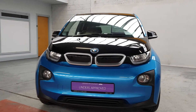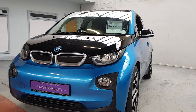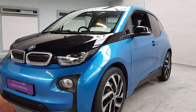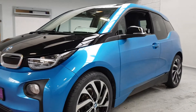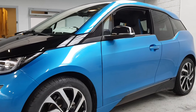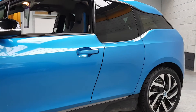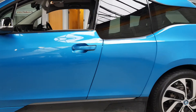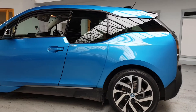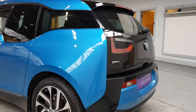Hi, Barry here from Linders in Chapel Izit with a video on another BMW i3. This is a cracking car — it's a little bit dirty at the moment because it was out for a test drive, so apologies, but it scrubs up really well. We've just put new Bridgestone tires on the front — premium brand Bridgestones all around. It's a beautiful color scheme on this one: black roof, black and silver alloys.